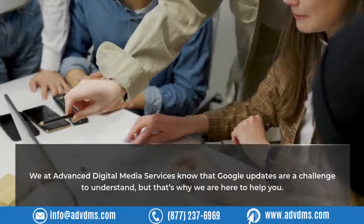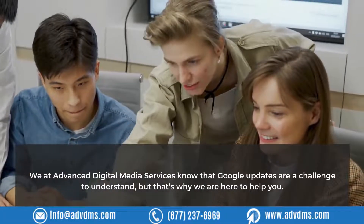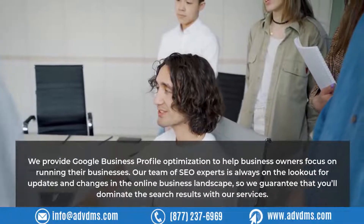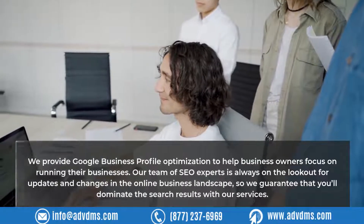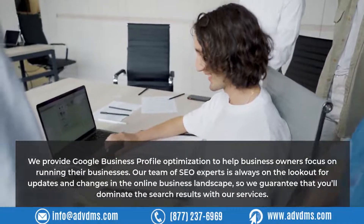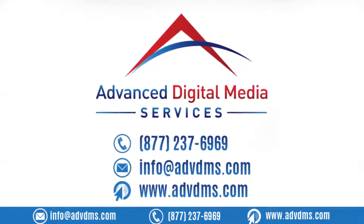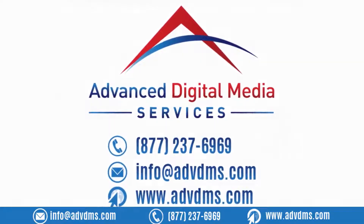We at Advanced Digital Media Services know that Google updates are a challenge to understand, but that's why we are here to help you. We provide Google Business Profile optimization to help business owners focus on running their businesses. Our team of SEO experts is always on the lookout for updates and changes in the online business landscape, so we guarantee that you'll dominate the search results with our services. Additionally, we utilize the latest tools and strategies to help businesses increase their visibility and exposure in the vast digital world. Contact us today to start achieving your business goals.